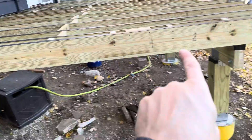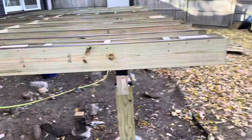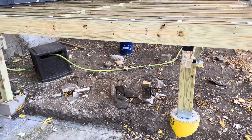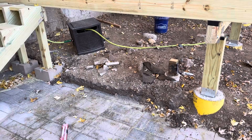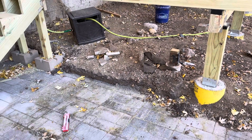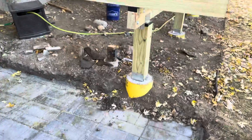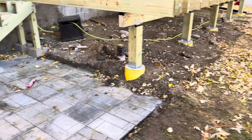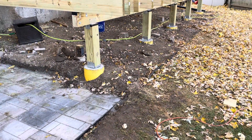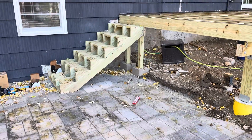Then the outside will get a skirt board of that darker gray as well. We're still determining what we're going to do with the underneath. I'm probably going to continue the skirt board around the bottom of the deck and put bracing in here, spacing it out almost like a horizontal fence kind of thing, and wrap it all the way around the whole bottom of the deck. So that's going to be the plan moving forward.